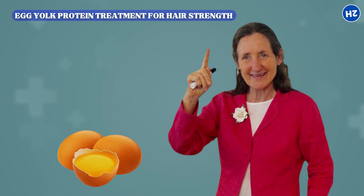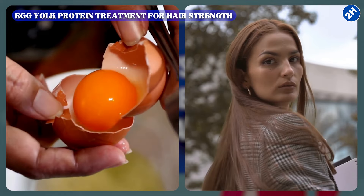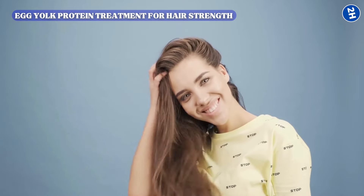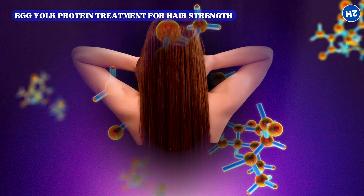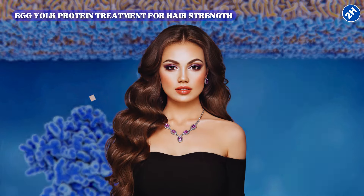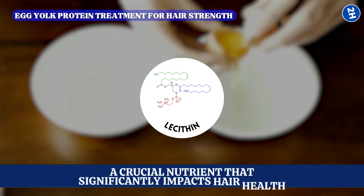Dr. Barbara O'Neill advocates for the use of egg yolks in hair treatments due to their high protein content, which plays a critical role in strengthening hair and repairing damage. The protein in egg yolks penetrates deeply into the hair shaft, reinforcing its structure and enhancing resilience against breakage — particularly beneficial for hair compromised by excessive styling or harsh environmental conditions. Protein supports the repair of damaged keratin, the primary protein that makes up hair fibers, restoring strength and preventing further deterioration.